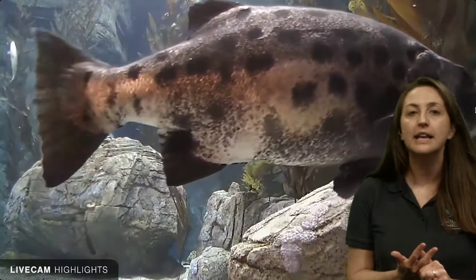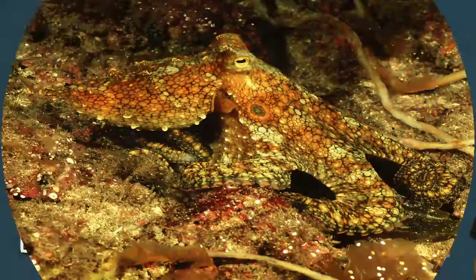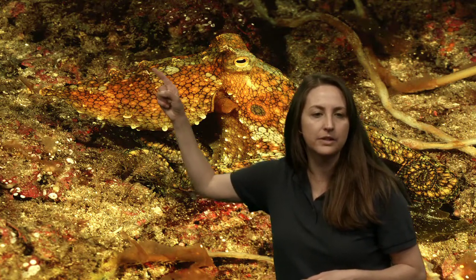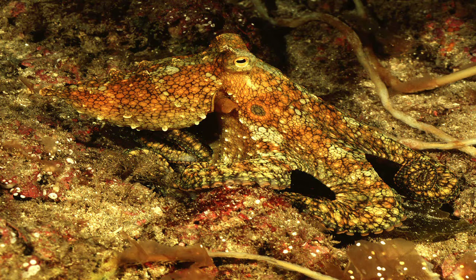Even the octopus we were looking at can change the texture of its body — it can be smooth or bumpy, and can even make little ridges or horns over its eyes. If you look closely, there are ridges along its mantle and body to match the bumpy texture of its surroundings. Kartik asks: there was a golden fish but no golden rocks — where does it camouflage?